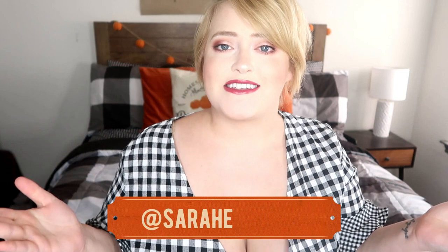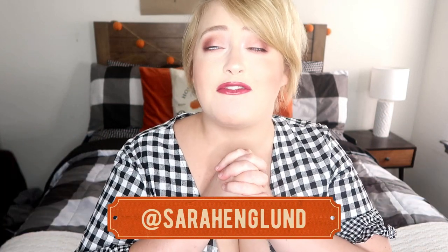Hey guys, welcome back and hello if you are new. My name is Sarah and I make lots of decor videos just like this one. I also make lots of lifestyle content — mommy content, what's for dinner, plus size fashion, beauty, and all of that. I would love it if you hit that subscribe button down below and join our little family, and I would really appreciate it if you follow me on Instagram at sarahengland.